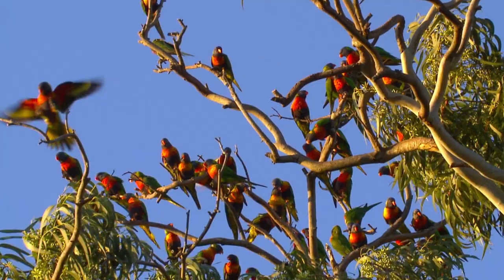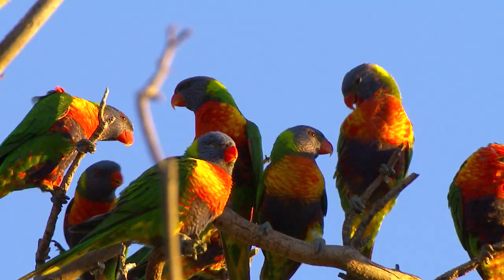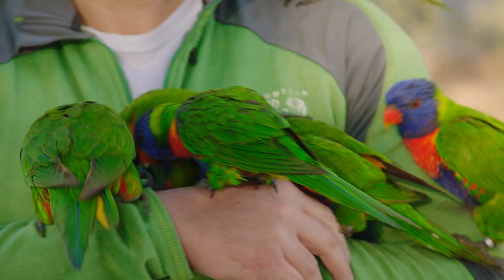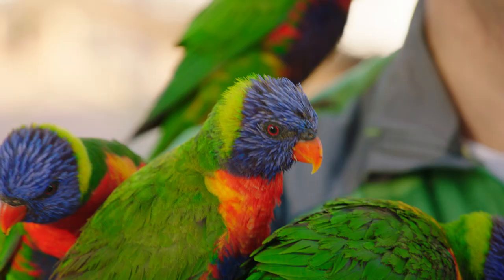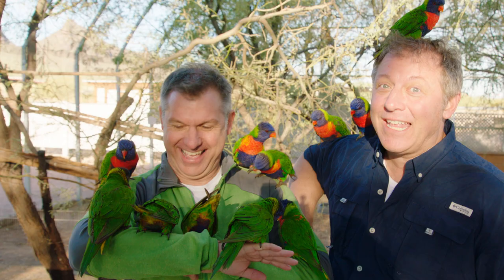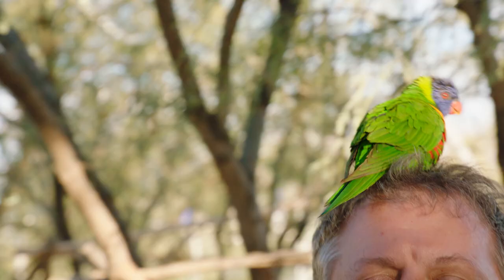The Rainbow Lorikeet, Australia's colorful parrot. Look at all these amazing colors! Greens, blues, purples, oranges, yellows, reds — every color under the rainbow! I really like the blue heads and having lorikeets on your head!